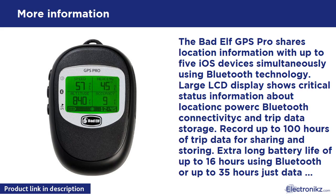With IPX4 splash resistance, you need not worry about taking it outdoors. It is lightweight, weighing in at just 3.2 ounces. In the box: the GPS-2200 GPS Pro device, a 3-foot (90 cm) mini USB cable for charging, a 12-24V DC vehicle USB charger, a detachable neck lanyard, and a user's manual.